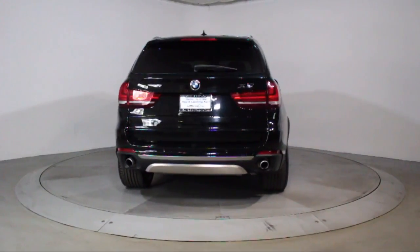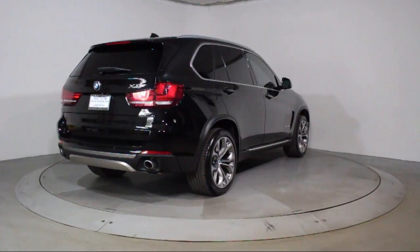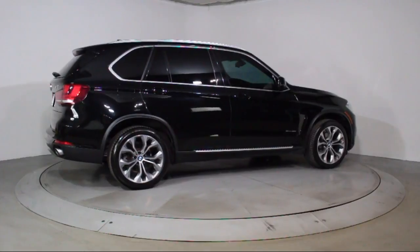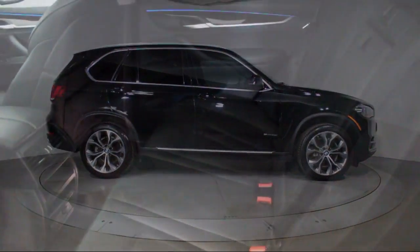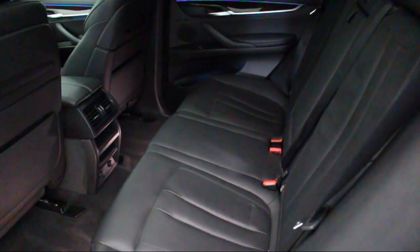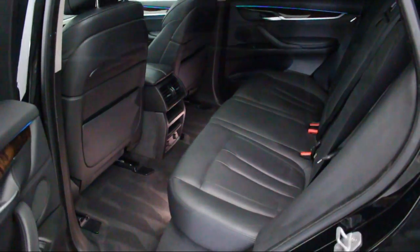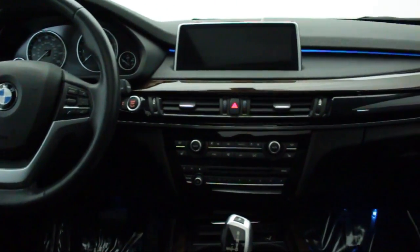Florida Fine Cars has positioned itself as a national top five provider of pre-owned cars. Our ultimate goal is making your buying experience stress-free, and it shows — we've been awarded the prestigious Customer Satisfaction Award by DealerRater.com two years in a row. We also offer free Carfax reports and Kelley Blue Book Market Price Comparison on every vehicle in inventory.